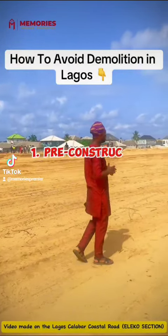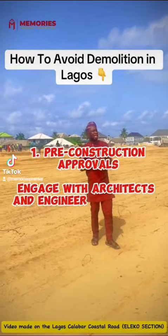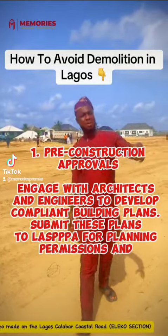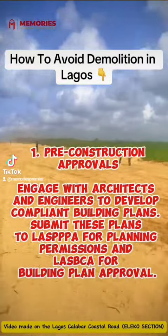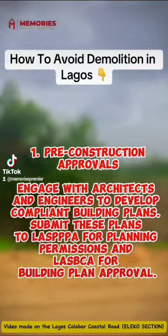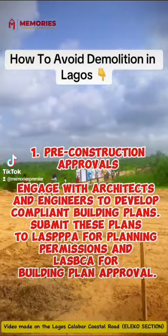1. Pre-construction approvals. Engage with architects and engineers to develop compliant building plans. Submit these plans to LASFA for planning permissions and LASFA for building plan approval.